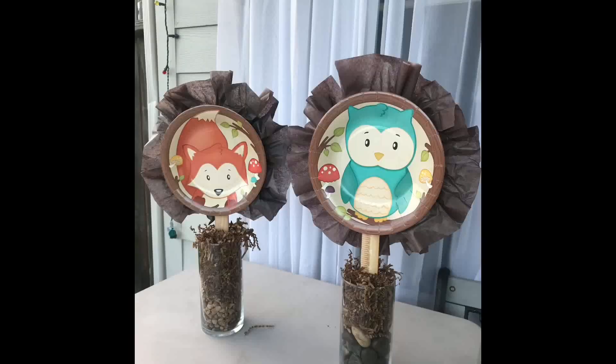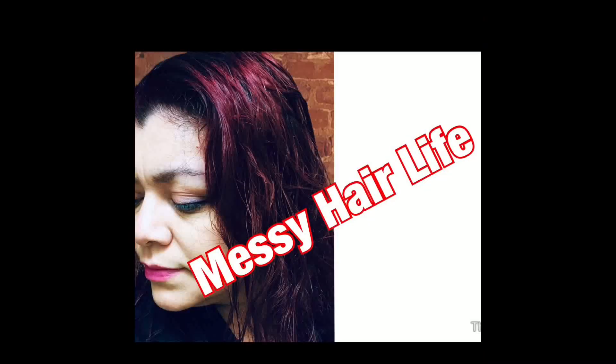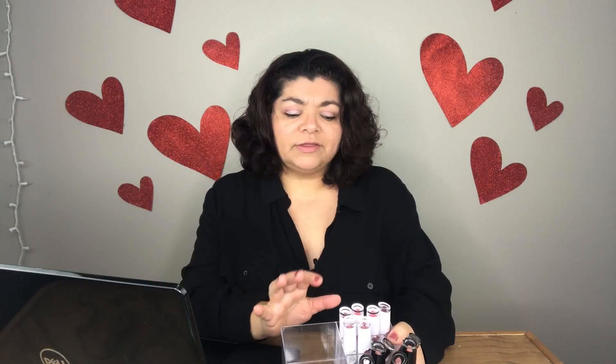Hi guys. Today I'm going to be trying out the new collection from Wet n Wild. I'm reviewing this collection — I got these at the end of December. I saw them at Walmart; they were $1.98. They're called Make a Last High Shine Lip Color.